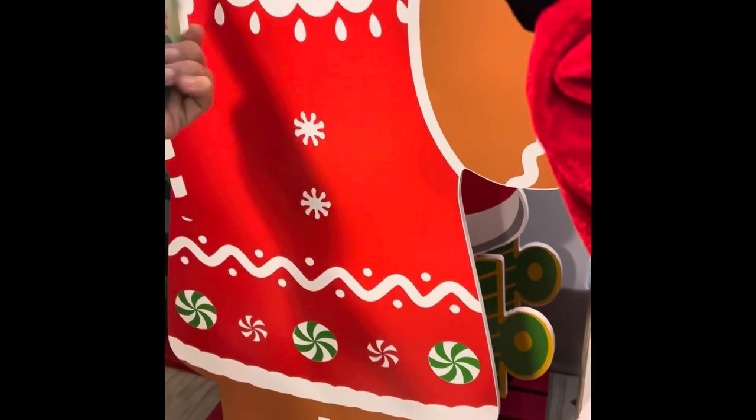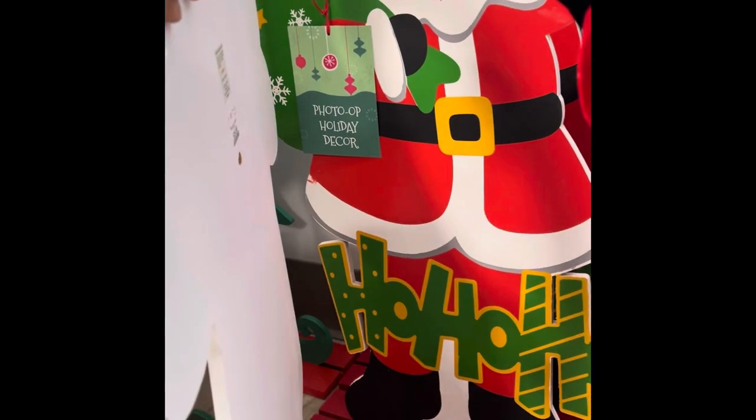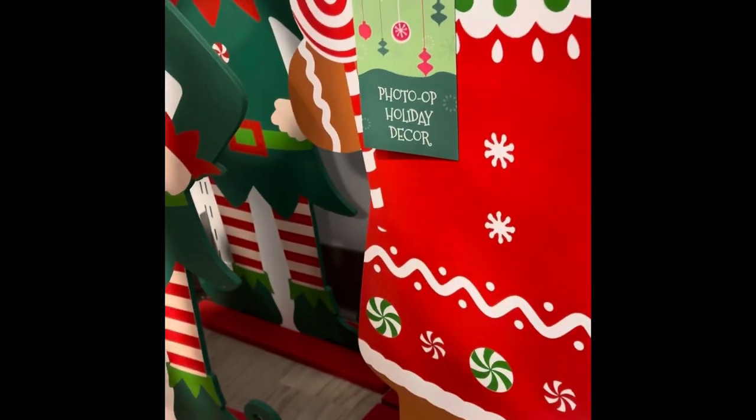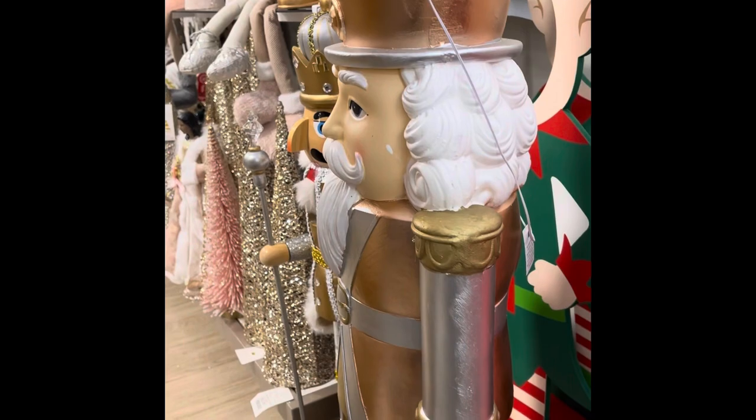Let's see — of course there's no price. $29.99. You can see Santa, gingerbread, and an elf. This huge nutcracker does light up, and that's $100. It's like a rose gold.